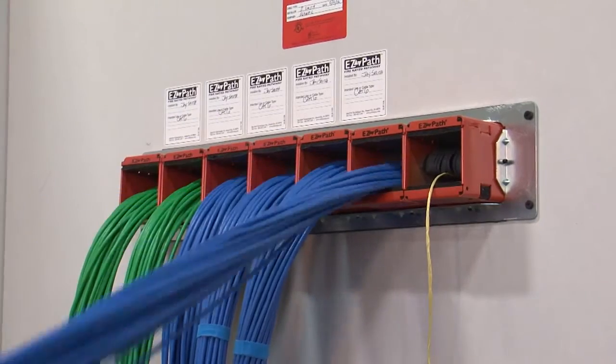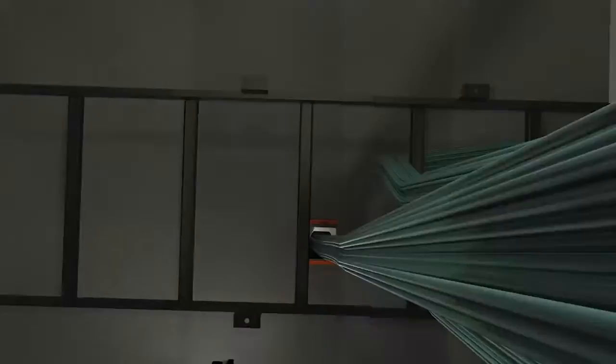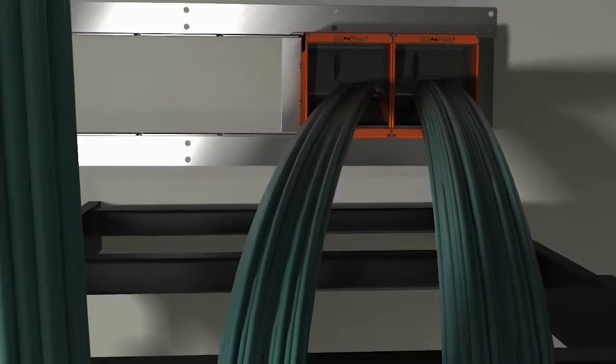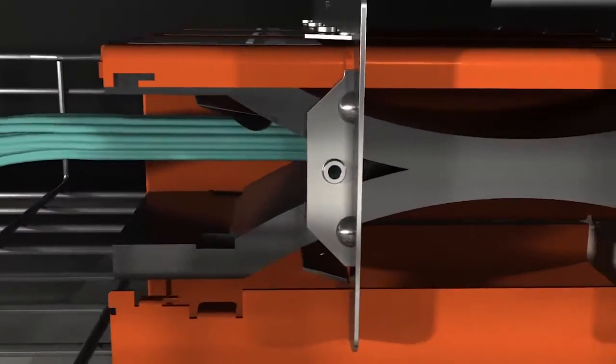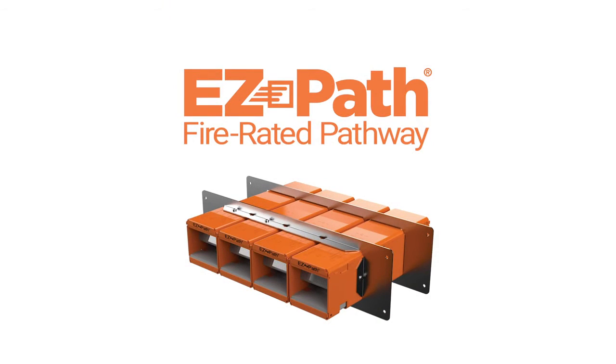EasyPath helps protect cables and easily accommodates network expansions. And inspections are a breeze because every device offers 100% visual compliance. Trust EasyPath to protect your network, ensure code compliance, and deliver the ultimate in pathway firestop performance.